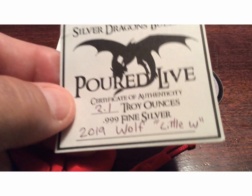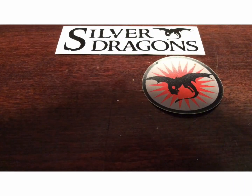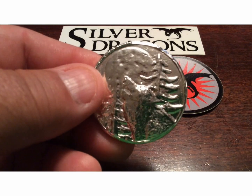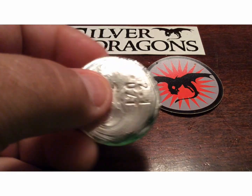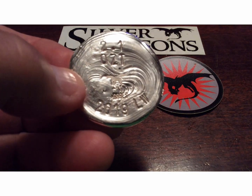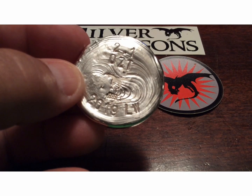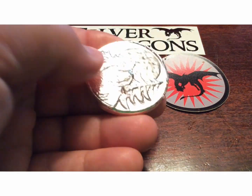He sent me the COA with a little 'W' for little wolf on it. Let me give you a quick review on the silver wolfie — the baby wolf, or as Silver Dragons calls it, the little wolf. This thing is phenomenal. Really happy with this hand pour. When I saw him making them, I thought I've got to have one. He went and stamped it for me, which I greatly appreciated. It's 2.1 troy ounces, 999 fine silver, 2019. He made my day putting the 'LW' on it instead of numbering it since it's the smallest pour he did.